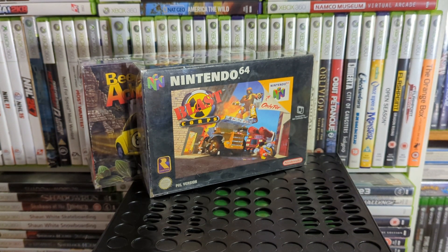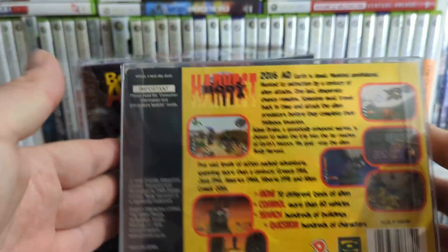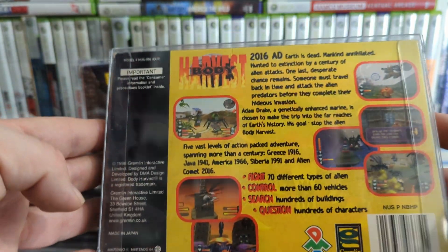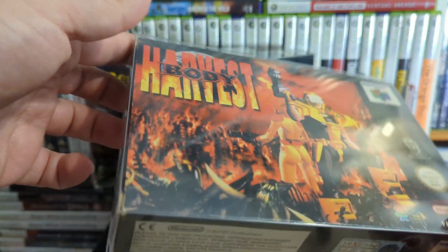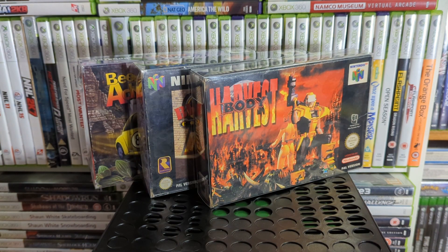Up next is Body Harvest — it was made by DMA, the people who became Rockstar North, so it's basically a precursor to Grand Theft Auto. It's like an open world where you can get in cars, but you fight big alien bug things. It's actually one of those ones people consider a bit of a hidden gem. There's a game I remember where you get to the end and there's a bridge you can't cross — I can't remember if that was this one.